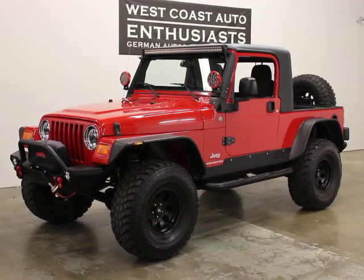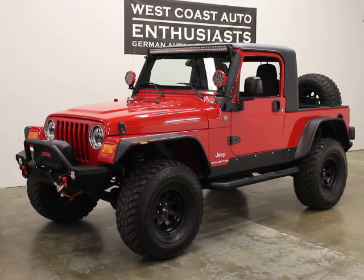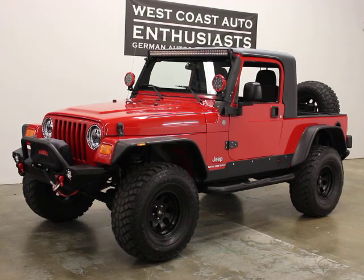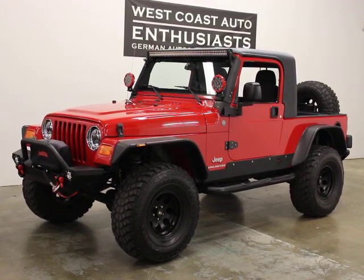Thank you for visiting West Coast Auto Enthusiast. Today we're featuring a 2004 Jeep Wrangler. This is a long wheelbase or LJ version. It's got 90,000 miles on it. It's a single owner, clean title, clean Carfax, California car.